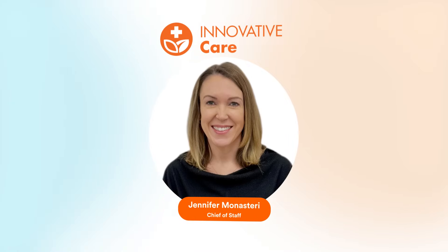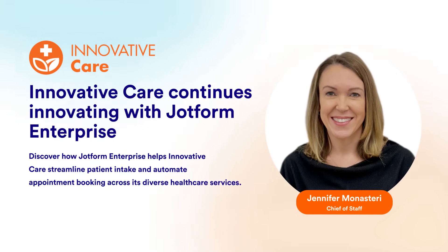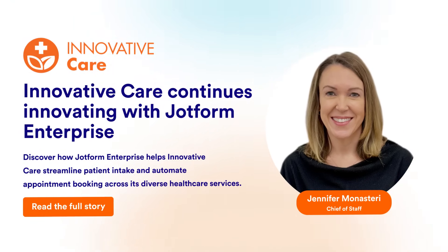Learn from two organizations making the most of JotForm Enterprise. Discover how Chicago-based medical group Innovative Care increased conversion rates with custom forms and workflows to streamline patient appointment scheduling.